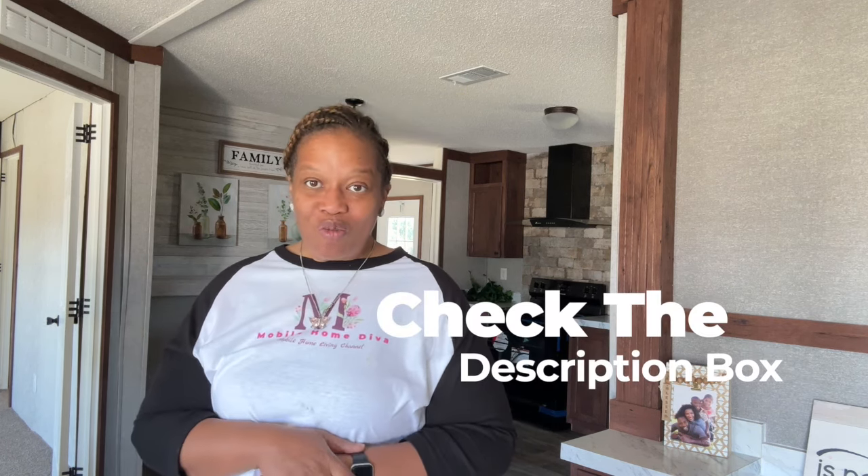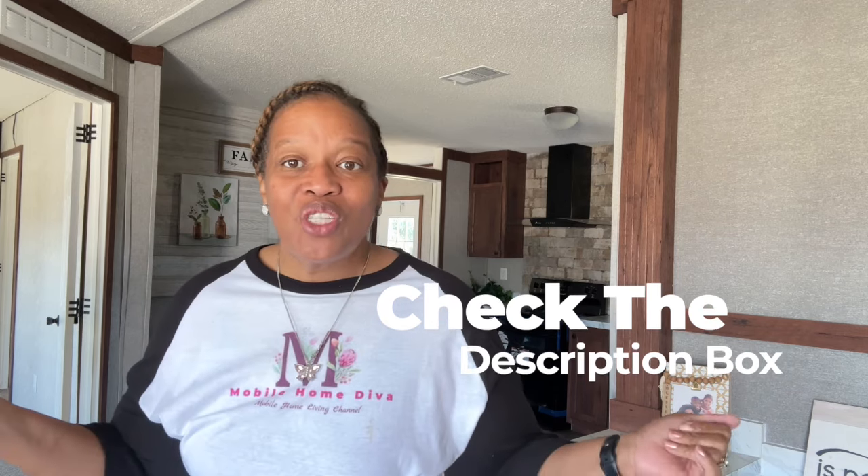All right, you guys, this is the Southern Charm. It's out here at Wayne Friar Homes in Albany, Georgia. They don't list prices here, so you have to give them a call. All their information is down in the description box below. Thanks so much for tuning in — we'll see you in the next video.